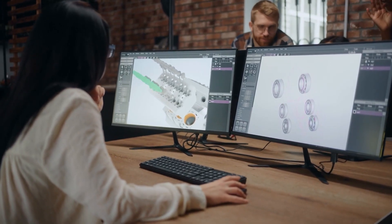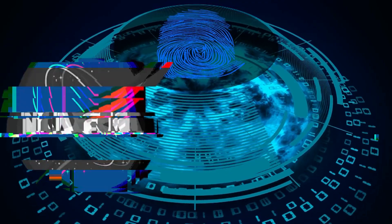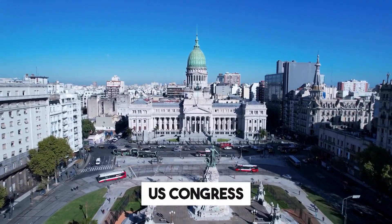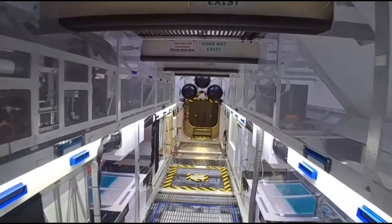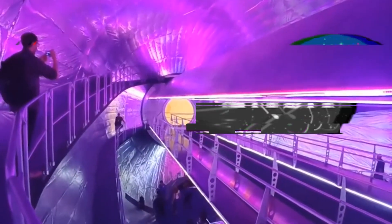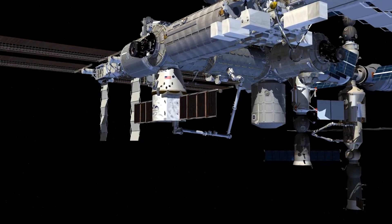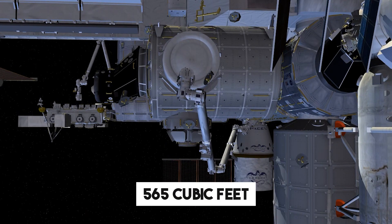Bigelow Aerospace promptly commenced work on a multi-layer expandable space module technology, which they directly licensed from NASA. Unfortunately, the Transhab project, conceived in the late 1990s for the International Space Station, failed to secure the necessary funding from U.S. Congress. However, after a decade of private research and development, Bigelow finally possessed a viable technology ready to demonstrate in outer space. In 2012, NASA granted them $18 million in funding to develop the Bigelow Expandable Activity Module. In 2016, the module was successfully berthed on the ISS, inflating to a length of 13 feet and a diameter of 10 feet, offering a pressurized volume of 565 cubic feet.